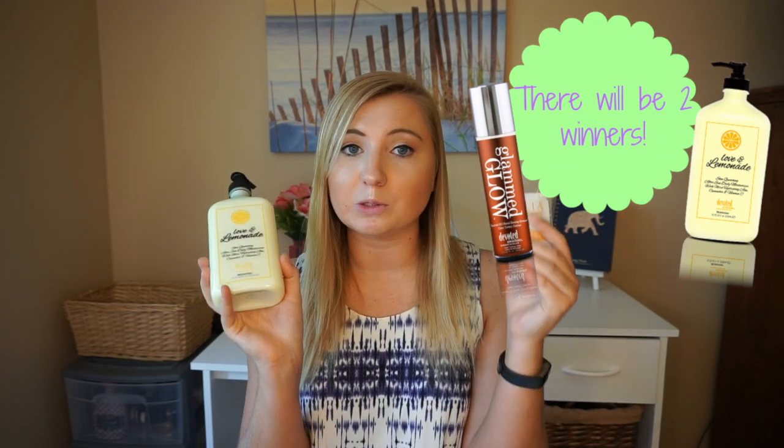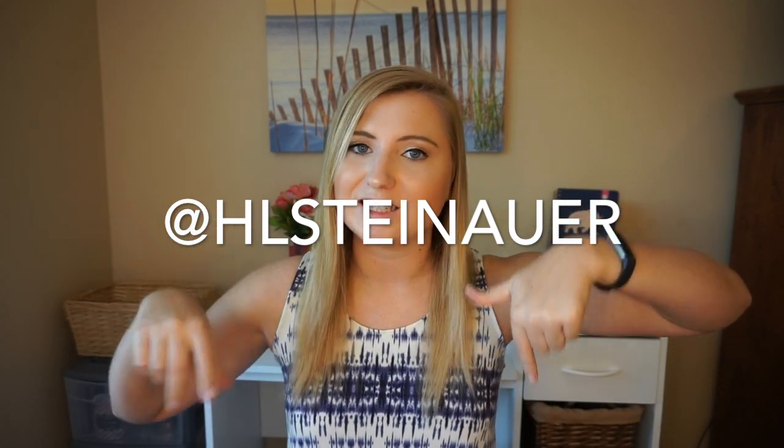The first prize is the lotion and the samples; the second prize is the Glammed Glow, also including a Folia Skin Care sample. To enter: number one, subscribe to this channel; number two, follow me on Instagram (link on screen and in the description); number three, go to the comments and say 'enter me,' tell me your favorite tanning lotion or lotion brand, and include your Instagram name so I can contact you if you win. This giveaway runs for two weeks and closes on June 5th at 11:59, after which I'll pick the winner and announce it in a video.